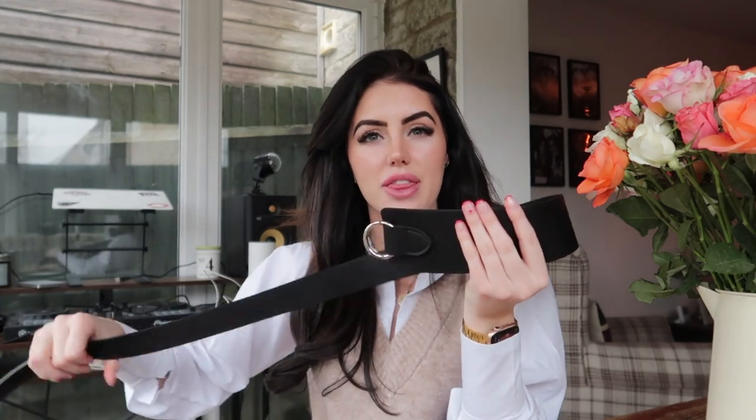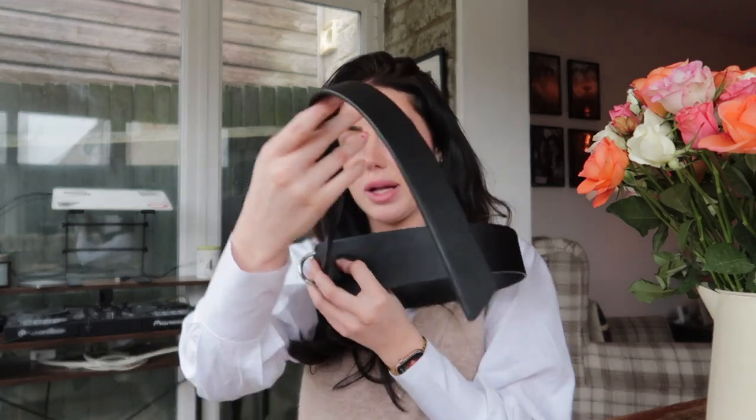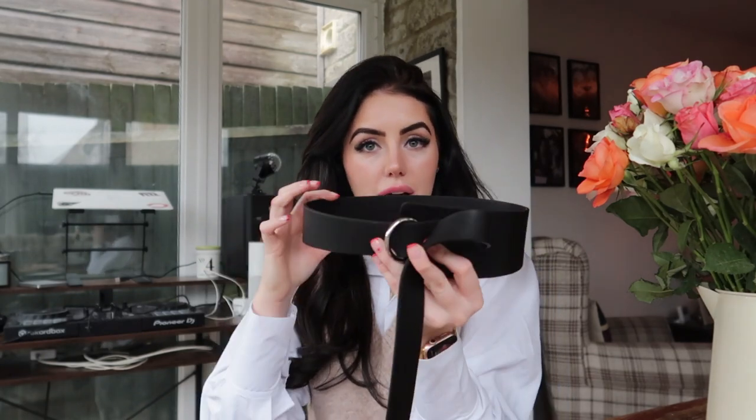And lastly I got this belt which is probably one of my favourite things. I think it is similar to the Alexander McQueen belt - there is a designer that has a belt almost identical to this but obviously this one is a fraction of the price. It's one of those belts that you don't need belt loops for - you just kind of tie it around and pull it through. I wear it with a lot of my cardigans to cinch them in at the waist. That is everything I got from Letelier - everything will be linked in the description. I love everything I've got and I'm definitely going to be making a lot of purchases from them in the future.